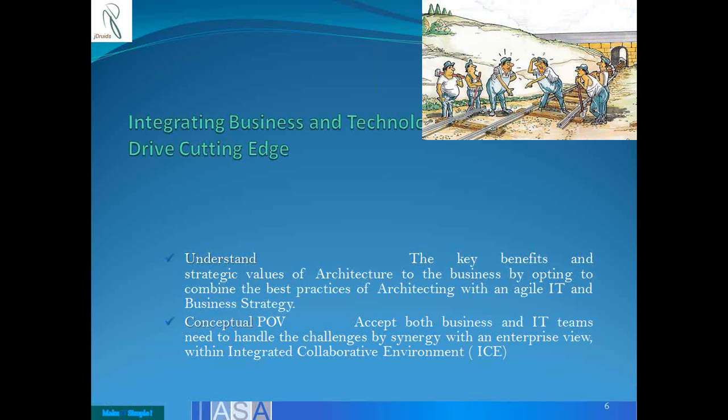Every architect has their own personal viewpoints — a point of view in accepting business and IT teams together to handle a challenge, or doing silo amounts of work and then synergizing together for an enterprise view. They all exist under an integrated collaborative environment. If you look at a project office, a PMO running multiple IT projects, a business strategy group sitting somewhere else, and a CTO's office defining technologies to be adopted — how do they all come together? They have to come together through an integrated collaborative environment.